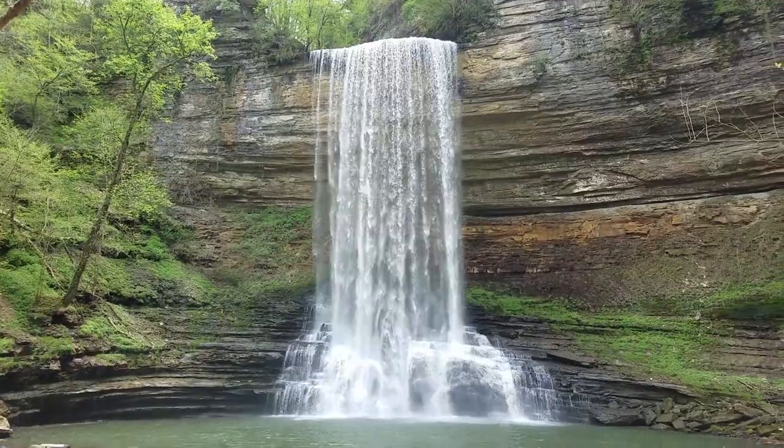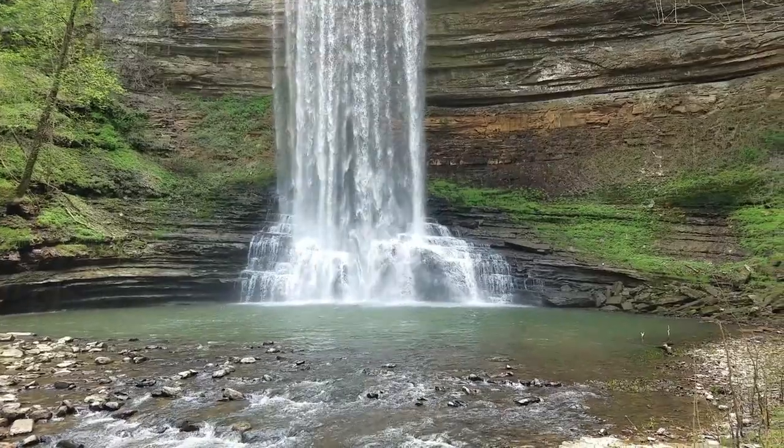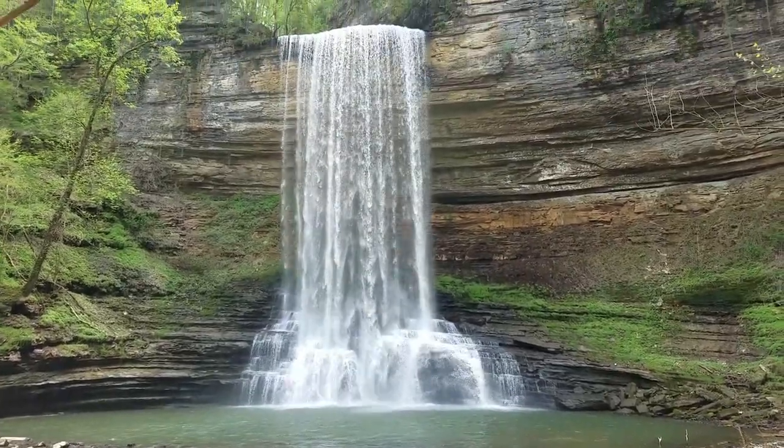This waterfall has fond memories for me. When my dad was a child, he actually lived on the Fainter property up at the top, so I've always been familiar with Fainter Falls. The first time I ever viewed it was from the top, and now it is private property — you have to come in from Center Hill Lake. But it's a fun paddle, a fun hike, just a beautiful waterfall. And there are lots of geodes down there, so it'd be a fun little scavenger hunt.